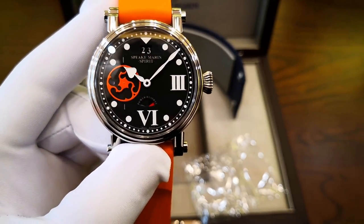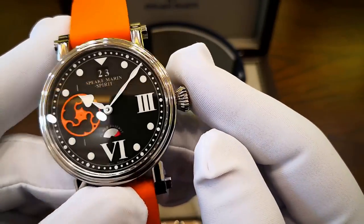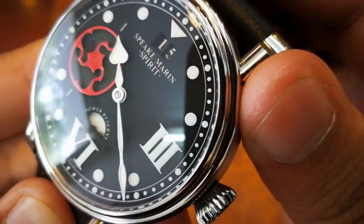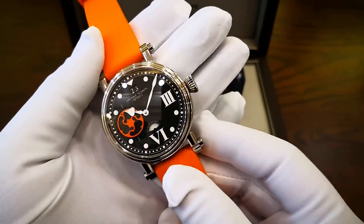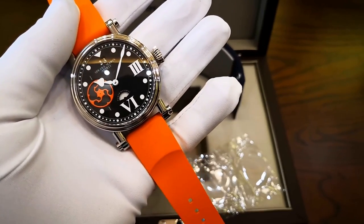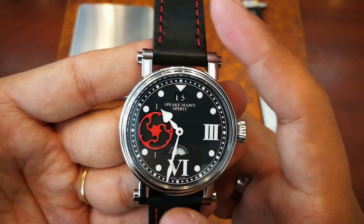At 12 o'clock, there is a triangular index feature reminiscent of vintage observation watches. The 42mm titanium case houses the caliber 1024 SPM self-winding movement with 29 jewels and a power reserve of 48 hours. The watch's standout feature is its iconic spade-shaped hour hand and spear-shaped minute hand, coated in SuperLuminova that emits a green hue. The Spirit Wing Commander successfully captures the personality of its creator and offers a wearable and robust timepiece.